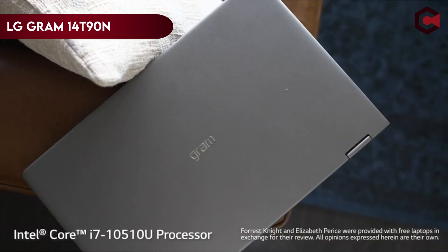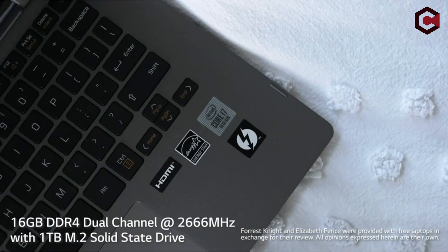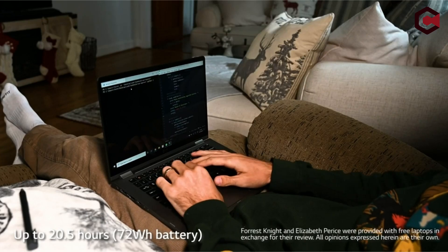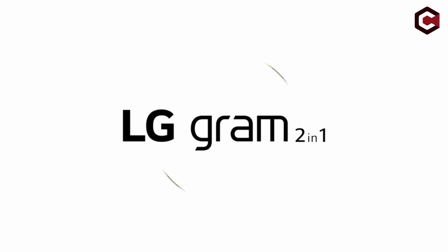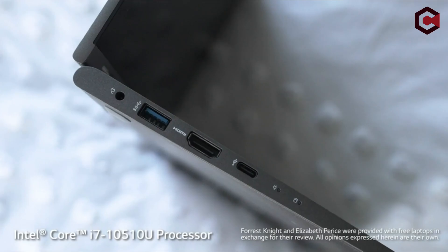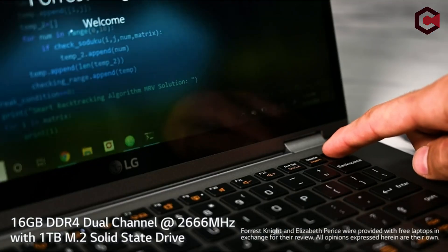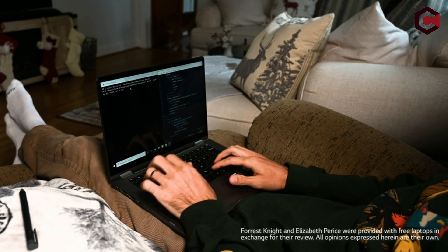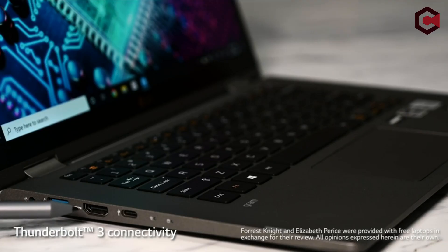At number 3: the LG Gram 14 T90N. Despite the Comet Lake U update, the LG Gram 14 T90N falls short of expectations in terms of performance. Compared to the older Whiskey Lake U model, the newer one doesn't offer many convincing reasons to choose it. The test unit costs $1,400 and features a Core i7-10510U CPU, a 1080p touchscreen, a 512GB NVMe SSD, and 16GB of DDR4 RAM. Direct rivals include the ASUS ZenBook 14 Flip, Dell XPS 13 2-in-1, Lenovo Yoga C940, HP Spectre X360 13, and Microsoft Surface Pro series. Despite its aluminium alloy chassis, the lightweight laptop is not as durable as its rivals.